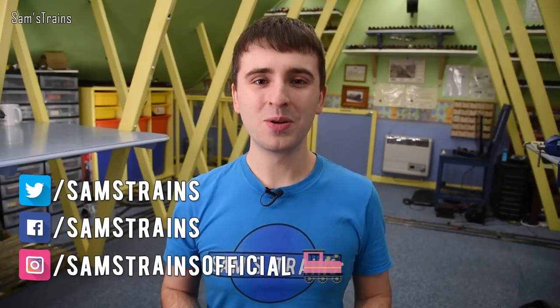Hello there everybody, Sam's Trains here, welcome back to the railway and welcome to my top five model trains of 2019.